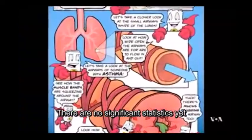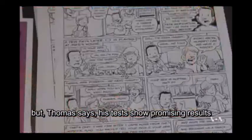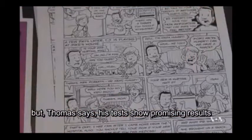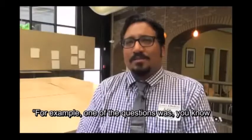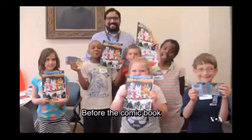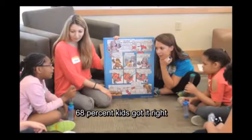There are no significant statistics yet on the effectiveness of comics as an educational tool, but Thomas says his tests show promising results. For example, one of the questions was how does a bronchodilator work, which is a type of asthma medication. Before our comic book, 18% of kids got it right. After the comic book, 68% of kids got it right.